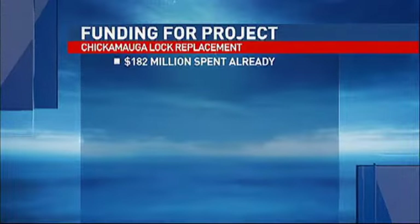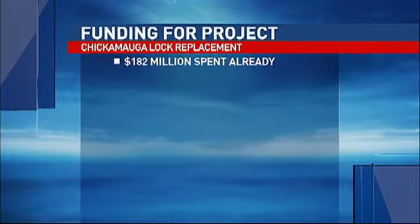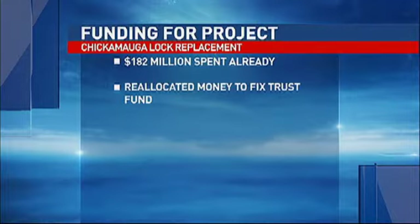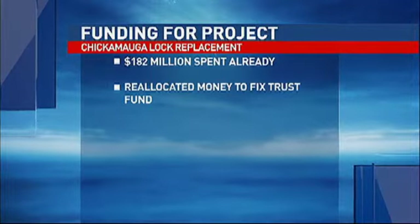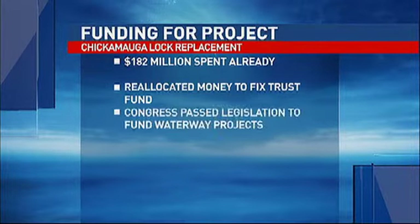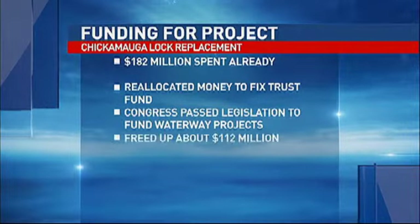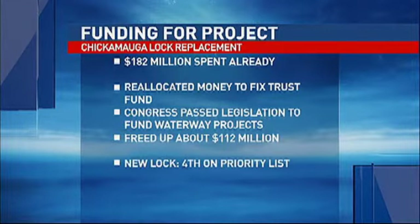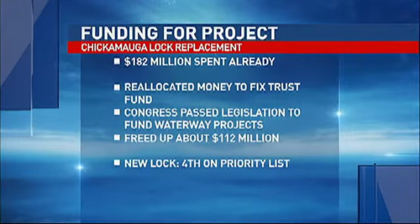Fleischman says it would be six to eight years before the new lock is complete even if all funding were available today. The project manager says they already spent $182 million on the new lock since the mid-2000s, but then funding stopped. Congress reallocated money to fix problems in the trust fund — that pool of money pays for several locks across the nation. This year, legislation passed that freed up about $112 million, but the new Chickamauga Lock is fourth on the priority list and not getting any of that money for now.